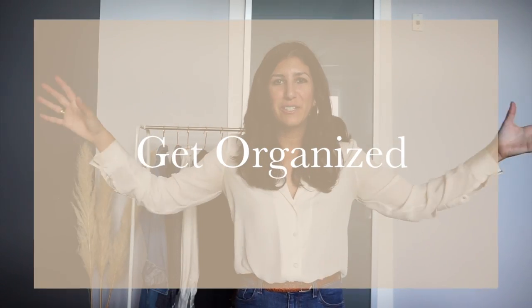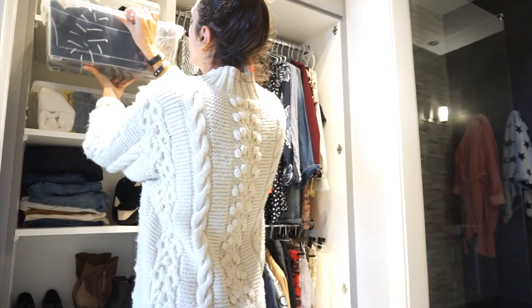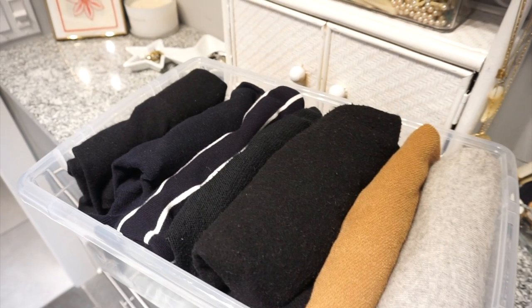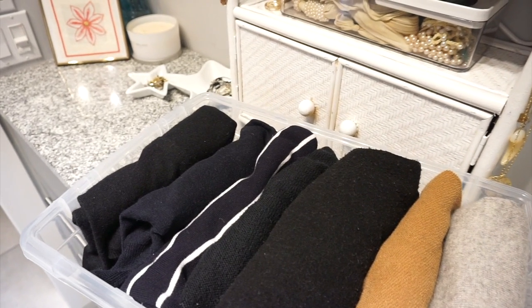Anything transparent for storage in the closet is key because you can see right through it. Instead of just stacking knitwear on top of each other — which always ends up floppy and falling all over itself — grab some clear containers and fold your sweaters so you can see them from the side, or from the top when you pull the container out. It's a bit of a Marie Kondo trick and I think it's absolutely genius.